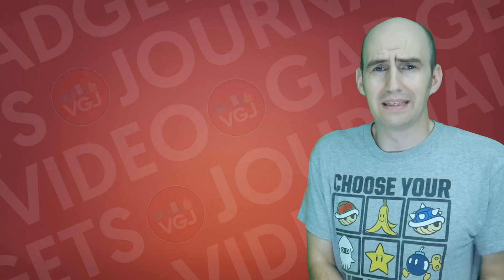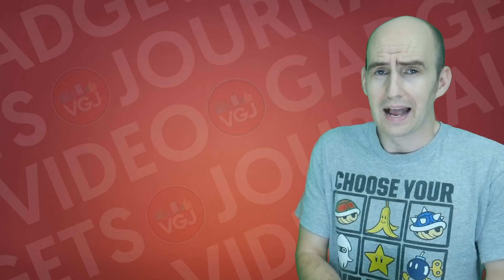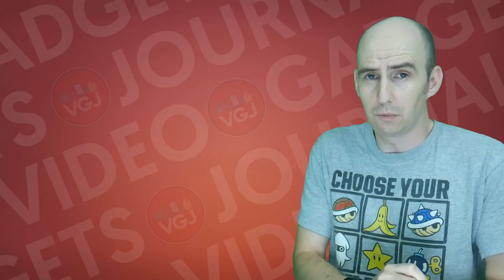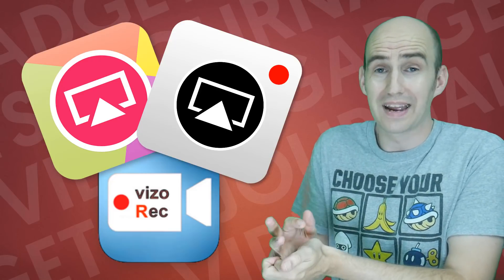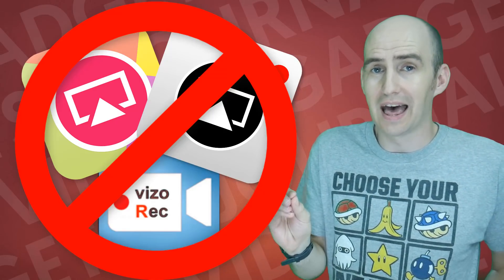And to be honest I don't think that's going to be fixed — I think we're going to be stuck with that when we hit the gold version of iOS 11, which is quite worrying, especially since none of the third-party screen recorders that did work on iOS 10, such as Airshow, EvRecord, and Vizorec, work at all on iOS 11. So that's something very much to consider at this point.